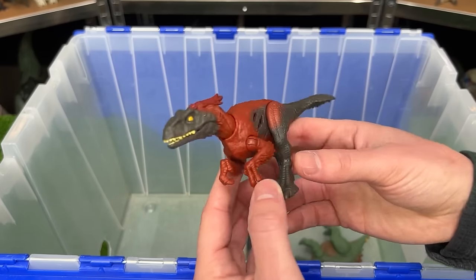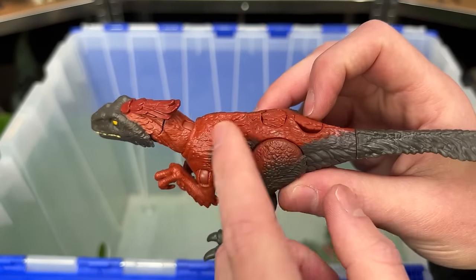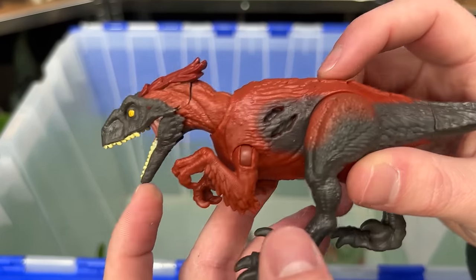The final extreme damage that I have of my new figures is this Pyroraptor. It is in the classic red with black, and of course there's the battle damage.